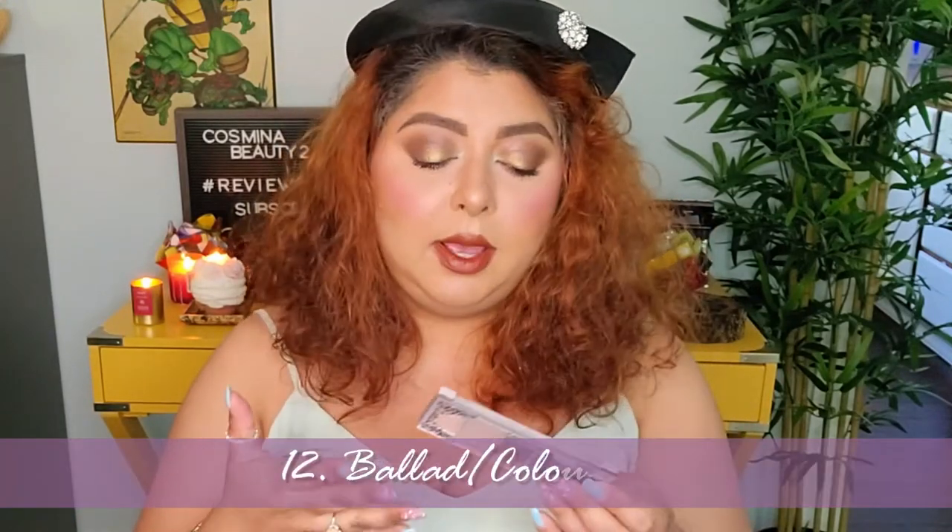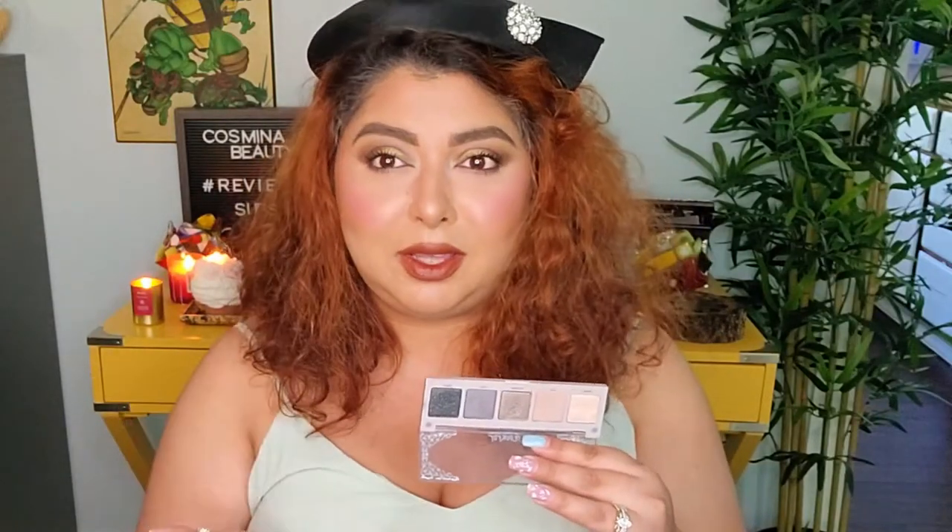The next one is also from ColourPop and this is Valid. I actually played with this one recently just to make sure I still feel the same way, and I do. I think it's a really nice cool-tone eyeshadow palette that I don't have a duplicate of in my collection, and that's why I purchased it. It's really nice — a little bit too dusty — but I really like the payoff and the variety of looks you can create with this little eyeshadow palette.